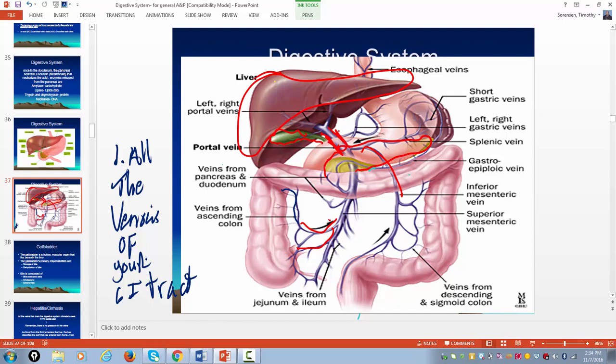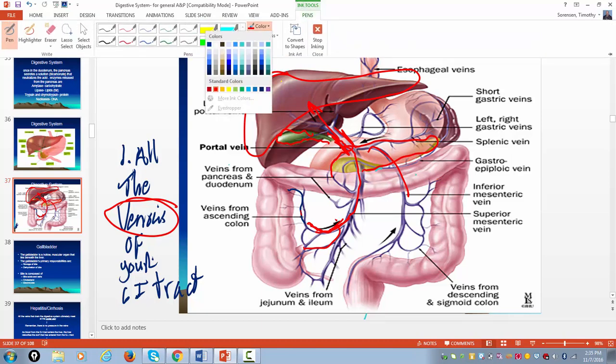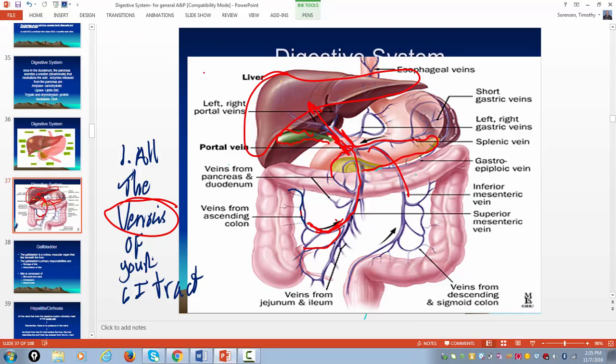A portal circulation is where two capillary beds meet without having to go through the heart. So the liver has a portal circulation. All of your digestive nutrients get absorbed into the venous end of your GI tract — fats, carbs, amino acids, electrolytes — they go to the liver first. So essentially everything that you put into your pie hole has to go through the liver first. The liver is loaded with enzymes that detoxify stuff, break stuff down, and make it less harmful to the body.